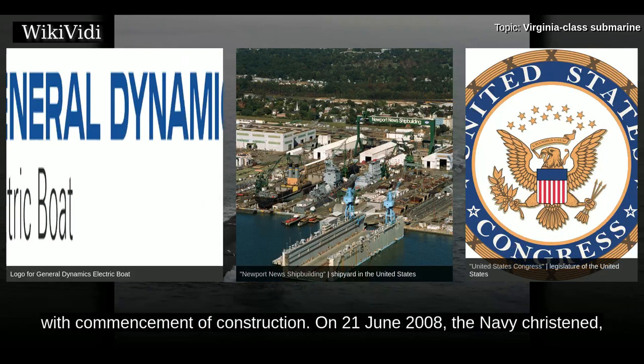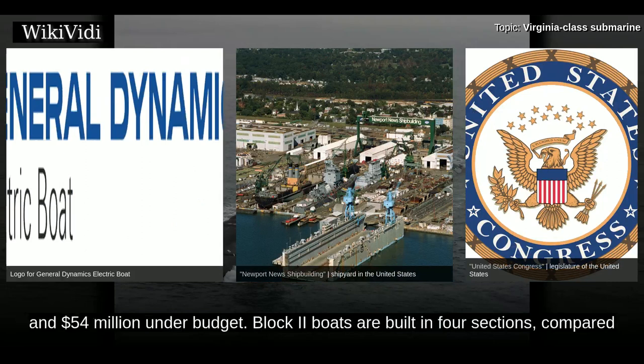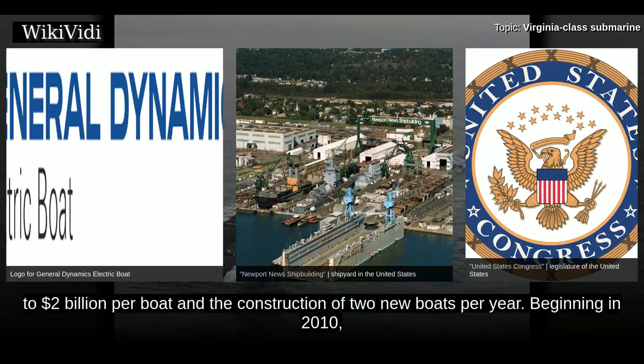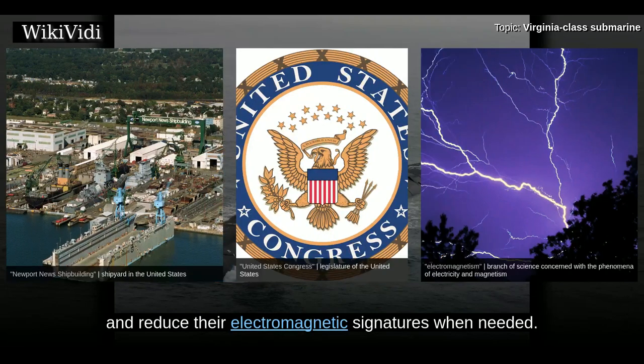On 21 June 2008, the Navy christened the first Block II submarine, delivered eight months ahead of schedule and $54 million under budget. Block II boats are built in four sections compared to the ten sections of the Block I boats, enabling a cost saving of about $300 million per boat, reducing overall cost to $2 billion per boat. Beginning in 2010, new submarines of this class include a software system that can monitor and reduce their electromagnetic signatures when needed.